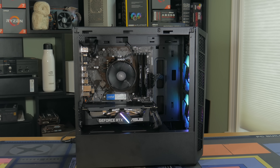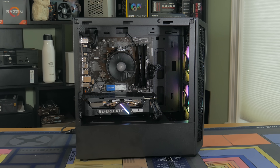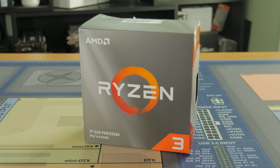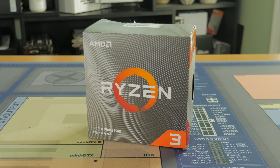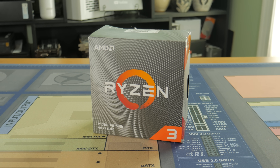Now that you have a base understanding of what this system is, let's go ahead and talk about the parts inside of this $750 gaming beast. Let's start with the CPU. For an entry to mid-level gaming PC, the current king of value per dollar computing is the Ryzen 3 3100, which comes in around $110.